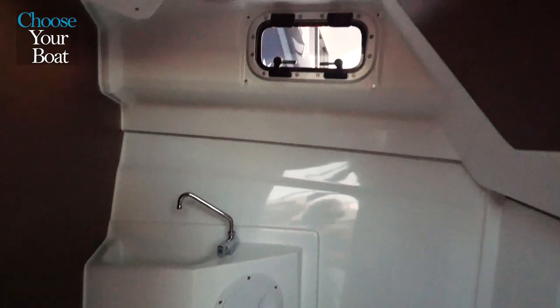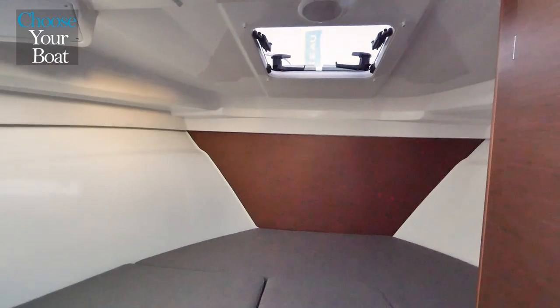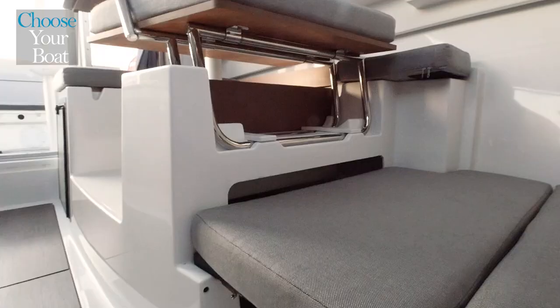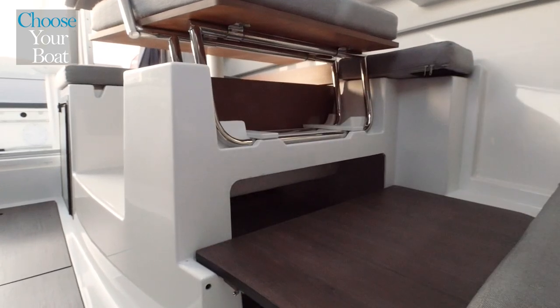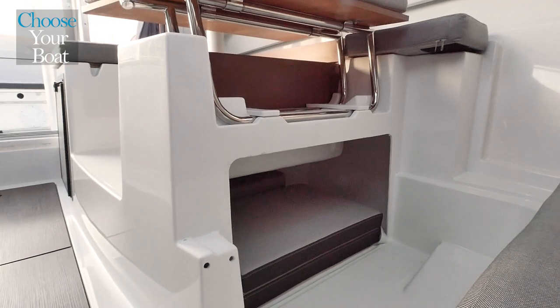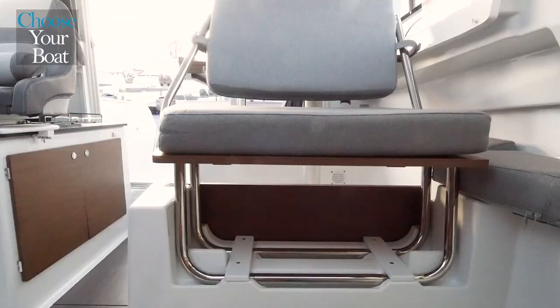The forepeak has a double v-berth. There is a hatch in the foredeck for excellent ventilation and light. Under the double berth, there is plenty of storage space, as well as access to a new storage space located under the saloon, designed to store the optional cushions.